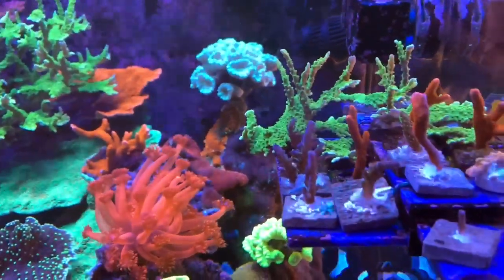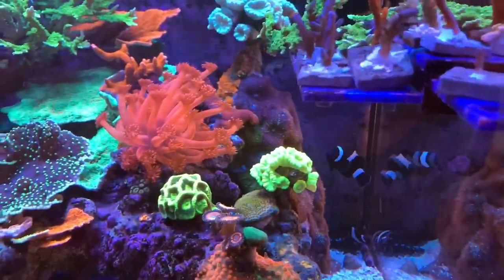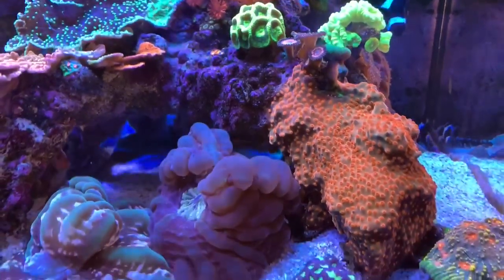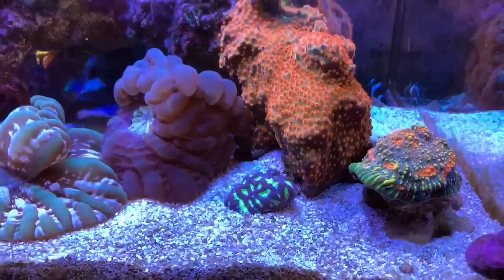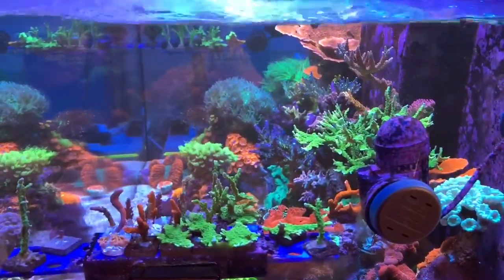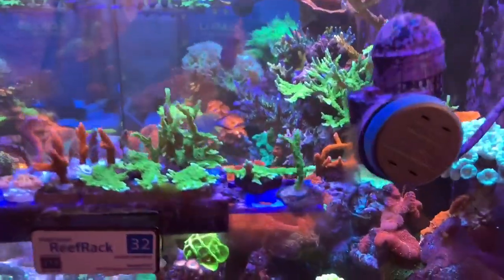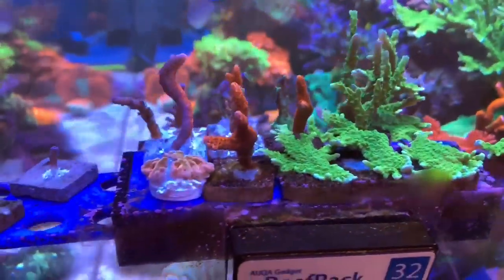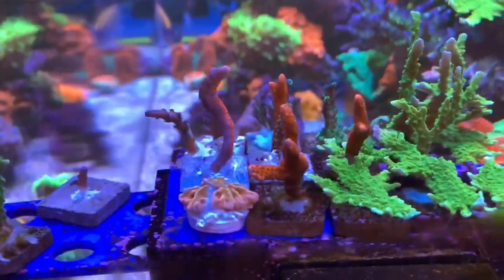But this video isn't about that. This is a farewell tour of Amathia's garden at the very end — April 2020 — documentation of how it looks. Here is a long side view all the way to the other end of the tank. Right here you can see my frag rack.